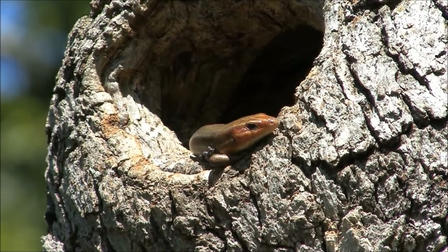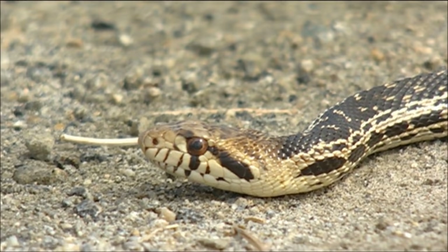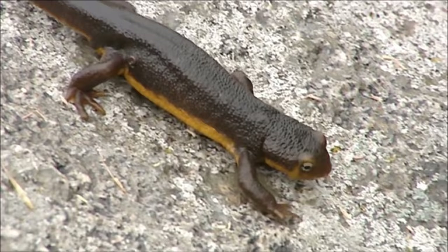Their skin is one good way to tell if the animal you are looking at is a reptile or an amphibian. Reptiles' scaly skin is dry and watertight. It may be rough or smooth, dull or shiny, but never slimy. If you see an animal that looks like a snake or a lizard but it has wet or slimy skin, you're probably looking at an amphibian instead of a reptile.